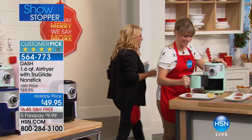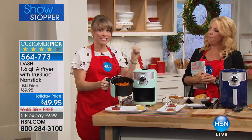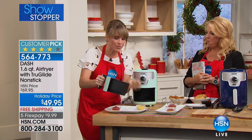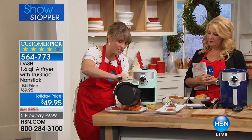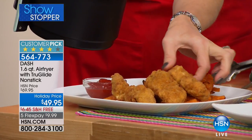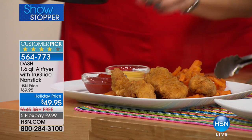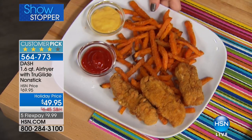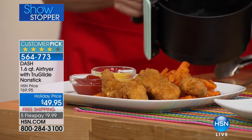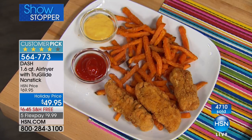Does it surprise you that we're converts to air frying? You have to take a bite to be a convert — you still get that crisp without any of the oil. What I love about this one in particular is the size. It's not too big, it's not too small — five cups, 1.2 liters. Look at our chicken fingers and sweet potato fries. You're going to be able to do full-size meals if you want to. Or if it's just you, or you and your spouse, or cooking for a three-year-old — we do a lot of air frying in my house.